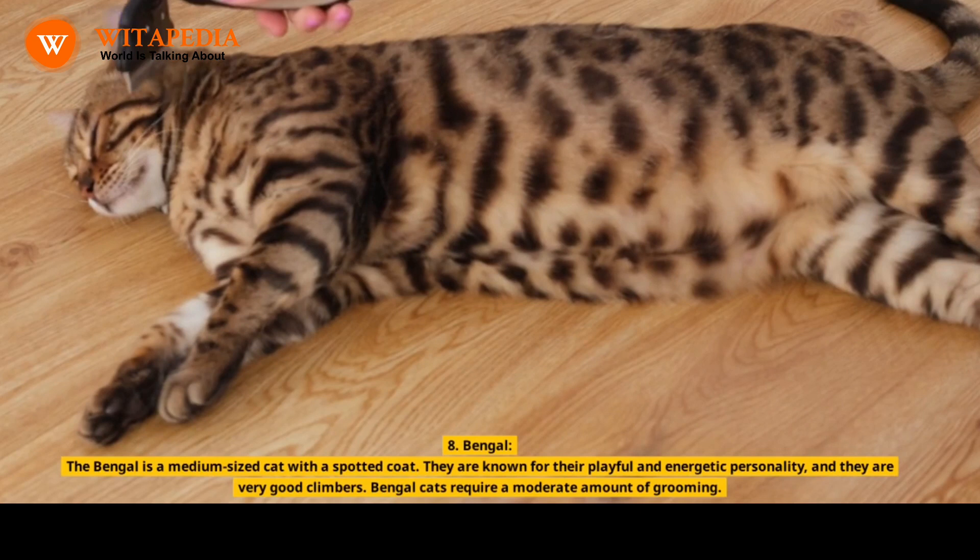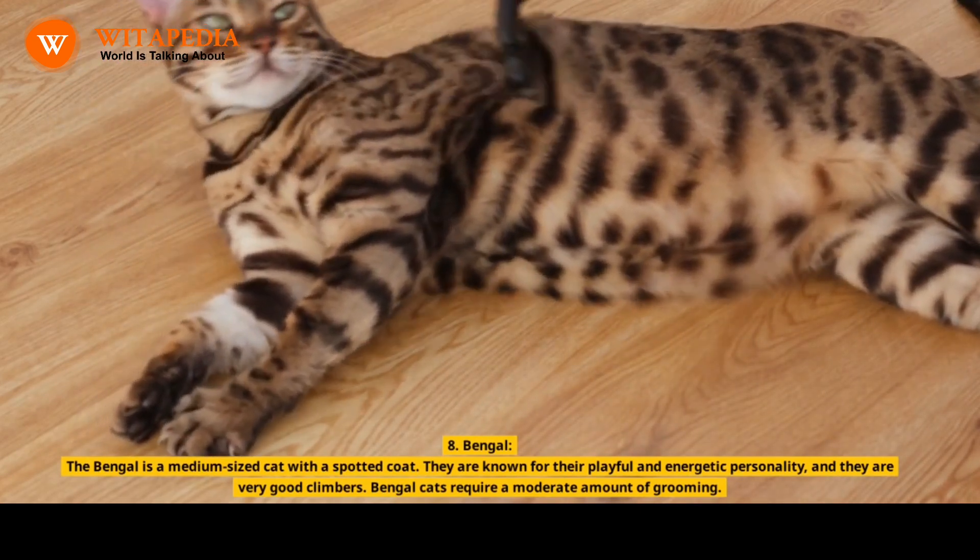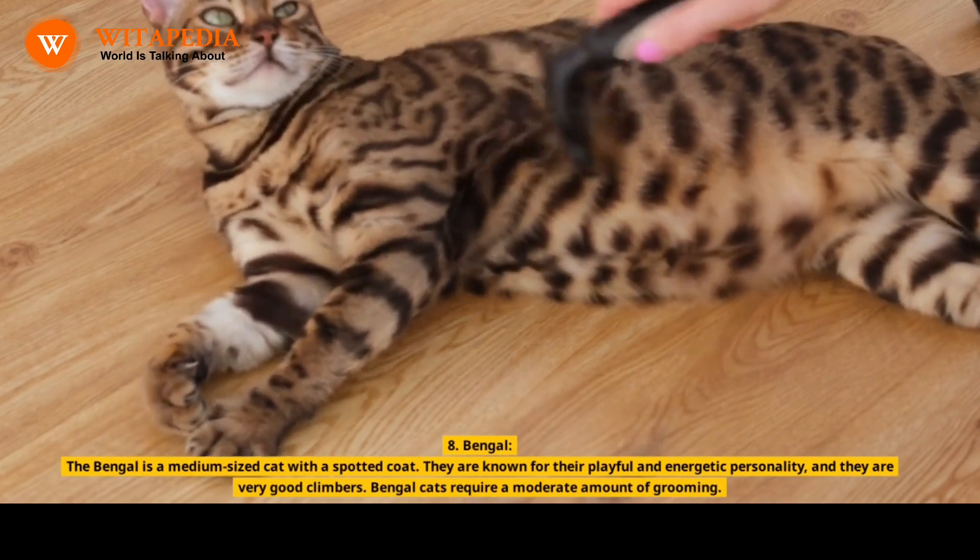8. Bengal. The Bengal is a medium-sized cat with a spotted coat. They are known for their playful and energetic personality.